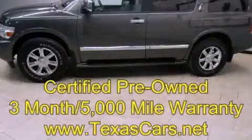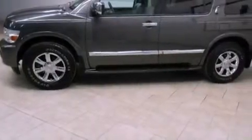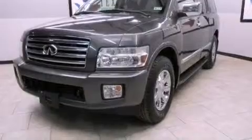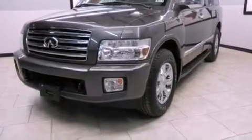This is a 2004 Infiniti QX56, a big SUV for big fun. It features a 5.6-liter, eight-cylinder engine, an automatic transmission, and all-wheel drive.